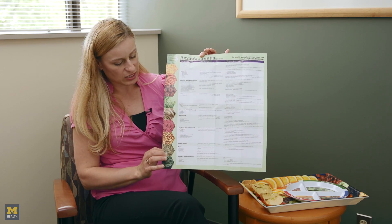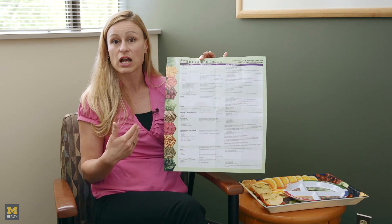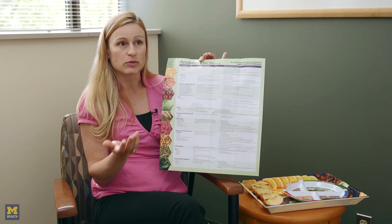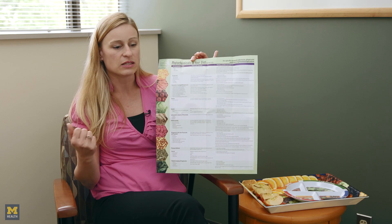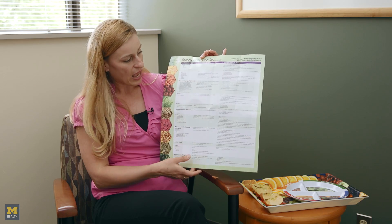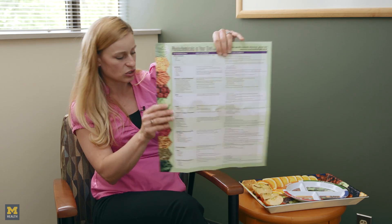When choosing fruits and vegetables, make sure you choose them from multiple different color categories, because each one of these families tends to be a different color. So don't just eat apples and bananas — eat apples, bananas, dark leafy greens, eggplant, or other purple products such as berries, which have flavanols, to get a wide range of anti-cancer properties.